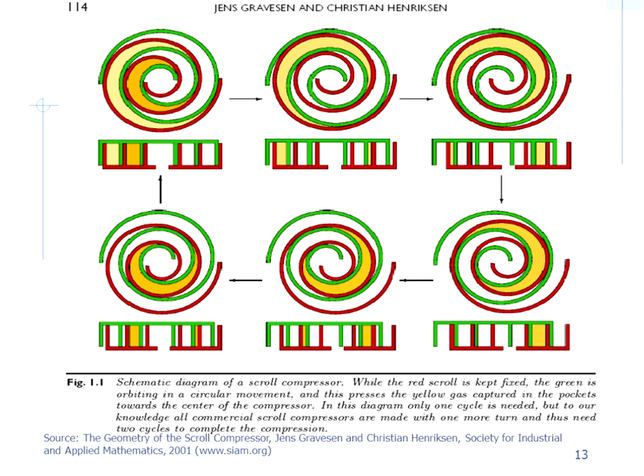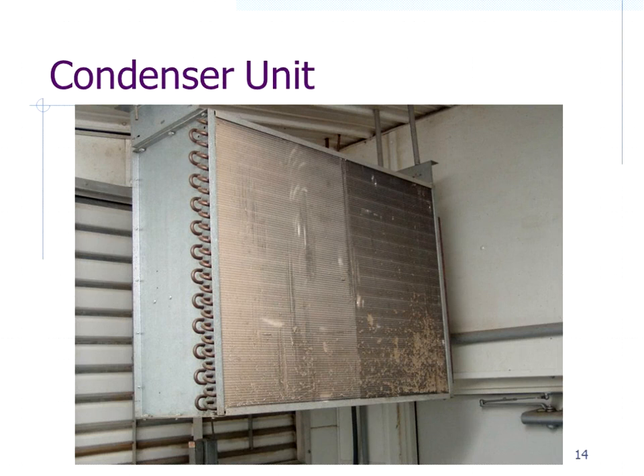Here's an illustration of how scroll compressors work. The scroll does not spin — it oscillates. This point stays fixed and it oscillates around the point, so this edge oscillates down and around and back up. In reality, all the cavities would be filled with gas to give you an almost continuous flow. They're very precise machine parts and couldn't be made in production until the computer age brought CNC machining.